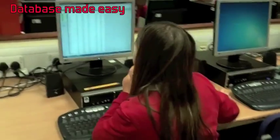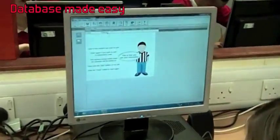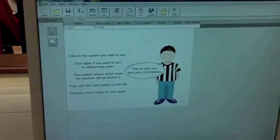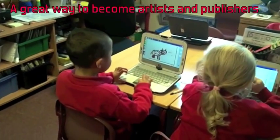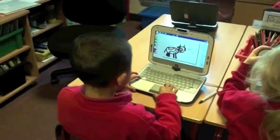Year 5 produce some databases. Art and publishing become another great fun IT activity.